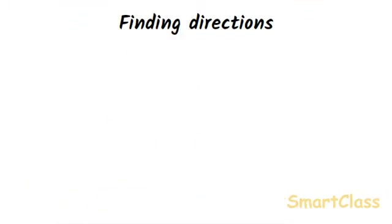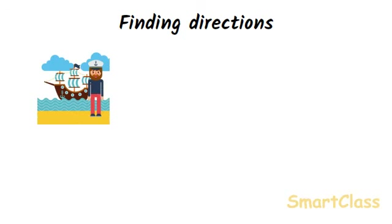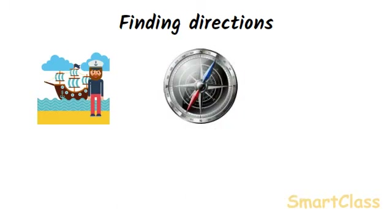The property of a freely suspended magnet to align itself along the north-south direction of the earth is used to find directions at unknown places. For centuries, travelers on land and at sea have used this property of magnets. Later, when artificial magnets were discovered, an instrument called compass was developed. In a compass, a tiny magnet is placed on a pivot which is free to rotate. Just like a freely suspended magnet, a freely pivoted magnet also comes to rest along the north-south direction. The north pole of the compass needle is painted a different color to distinguish it from the south pole, and this north pole end always shows the north direction of the earth.